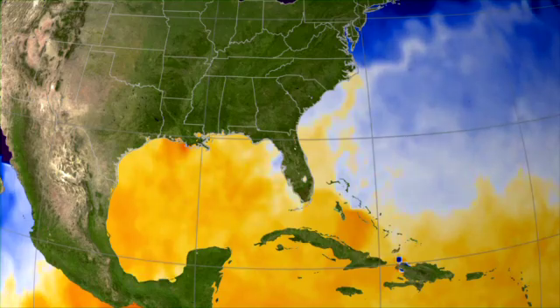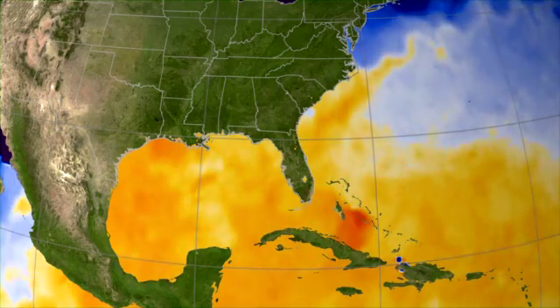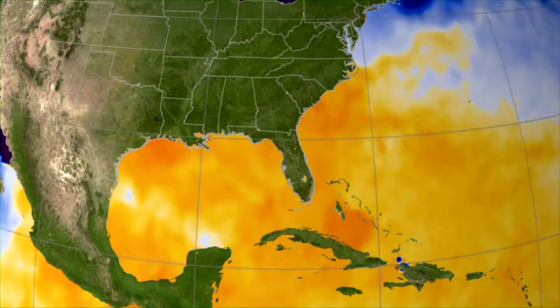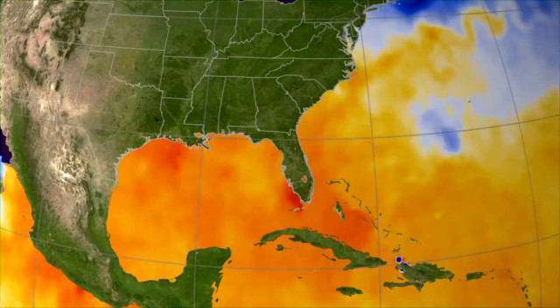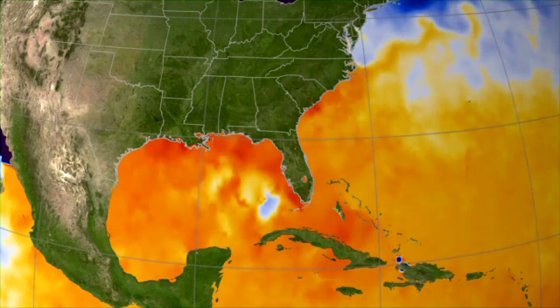In the weeks leading up to Katrina, NASA's Aqua satellite captures sea surface temperatures with the AMSR-E instrument. Warm ocean temperatures, indicated in red, provide energy to fuel the growing storm. As Katrina moves, it leaves a trail of cooler water in its wake, stirred up from below.